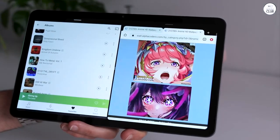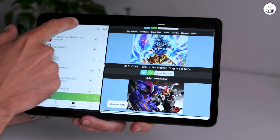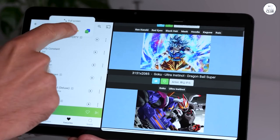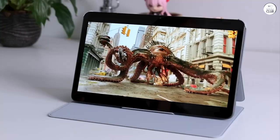Considering all this functionality for just $100, I'm impressed. And knowing Amazon's tendency to offer discounts frequently, I anticipate it might even get cheaper over time. If you're primarily seeking a tablet for video consumption rather than a computer replacement, the Amazon Fire is a fantastic choice.